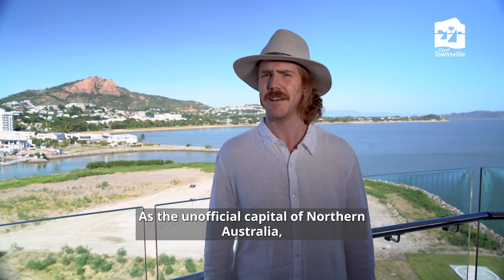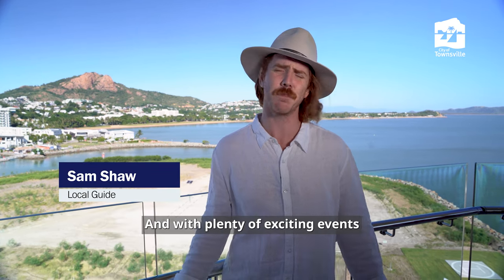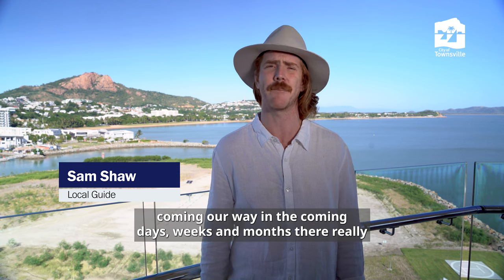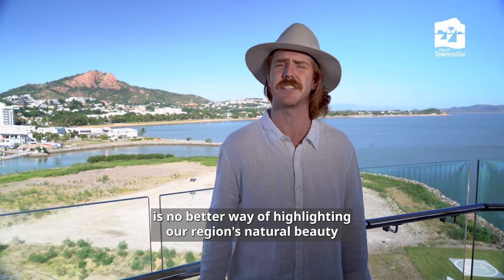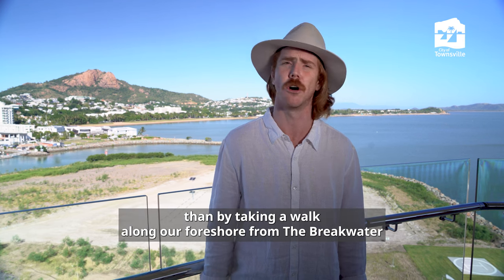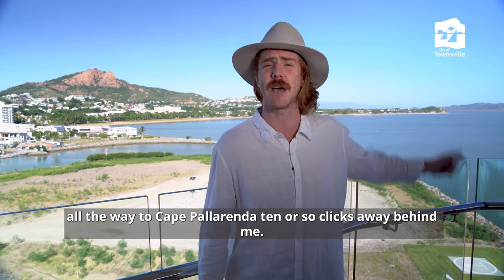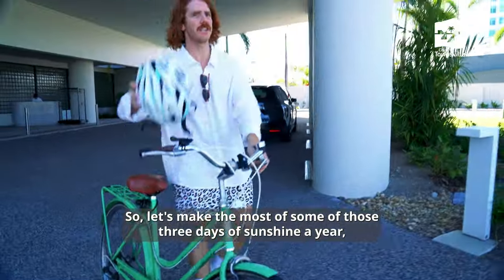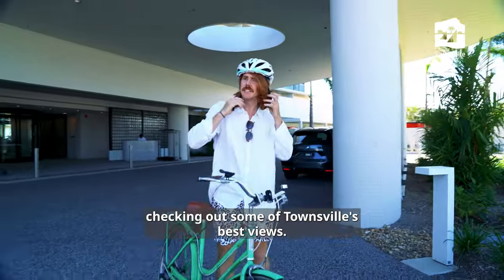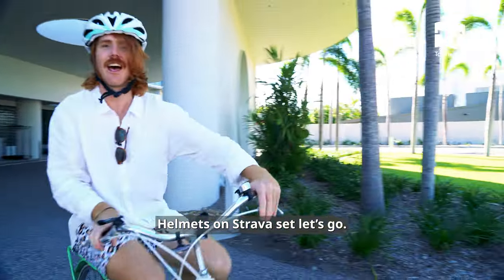As the unofficial capital of Northern Australia, Townsville really is the best place to live, work and play. And with plenty of exciting events coming our way in the coming days, weeks and months, there really is no better way of highlighting our region's natural beauty than by taking a walk along our foreshore, from the breakwater all the way to Cape Pallaranda, ten or so clicks away behind me. Let's make the most of some of those 300 days of sunshine a year, checking out some of Townsville's best views. Helmets on, Strava's set, let's go.